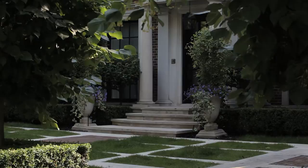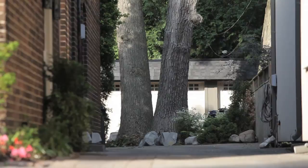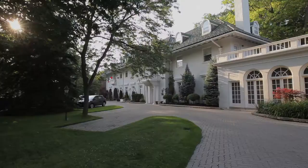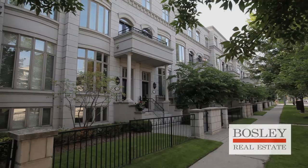Here, pride of ownership is evident in everything from the stunning restored and renovated homes, to the impeccably manicured lawns and flourishing gardens. And while firmly rooted in the history of the early 20th century, this lovely community has made room for new luxury condominiums and townhouse developments.